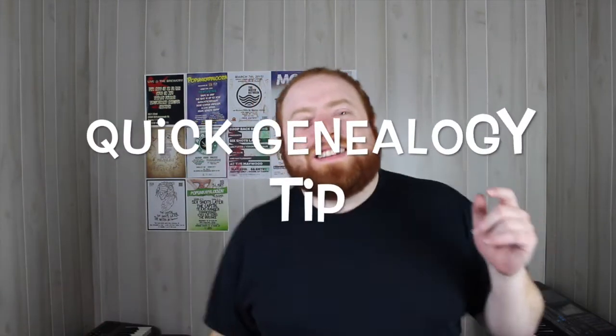Hello everybody, I am Jert Ross, the Genie Vlogger, and it's a quick genealogy tip. On today's quick genealogy tip, I'm going to be talking about how to hire a professional genealogist.